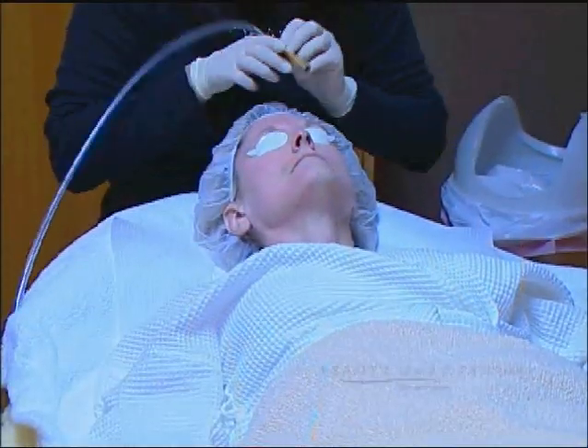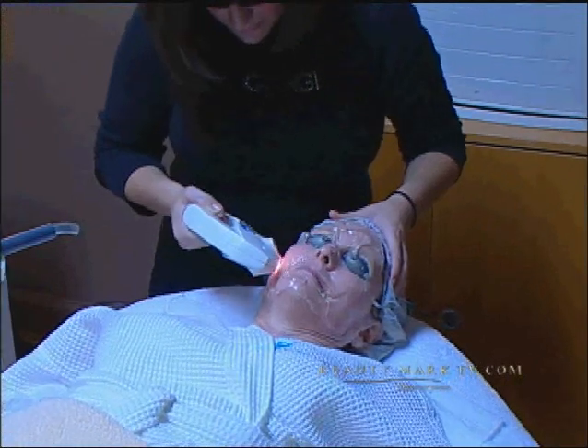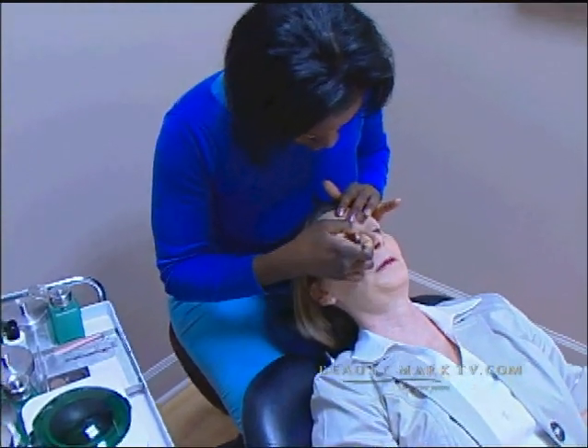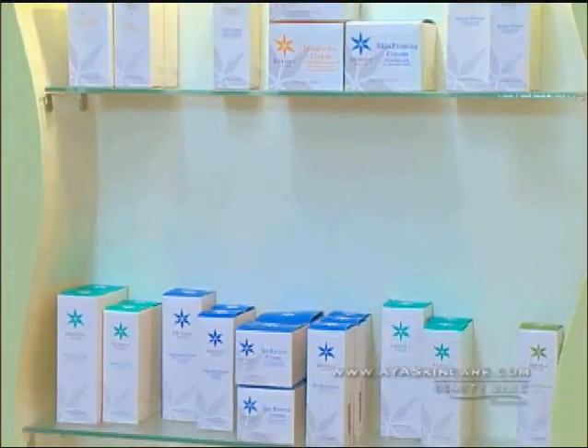A medical spa is not your typical day spa. What we do here is medical grade treatments in a spa atmosphere. We do treatments such as facials, peels, microdermabrasion, skin tightening, skin rejuvenation, injections such as Botox and fillers, and then we just added eyebrow sculpting. An eyebrow specialist is on staff. Having the advantage of the physicians at Atlanta Plastic Surgery is marvelous. They will actually send patients that need pre-skin care or post-skin care to maintain the results from surgery.